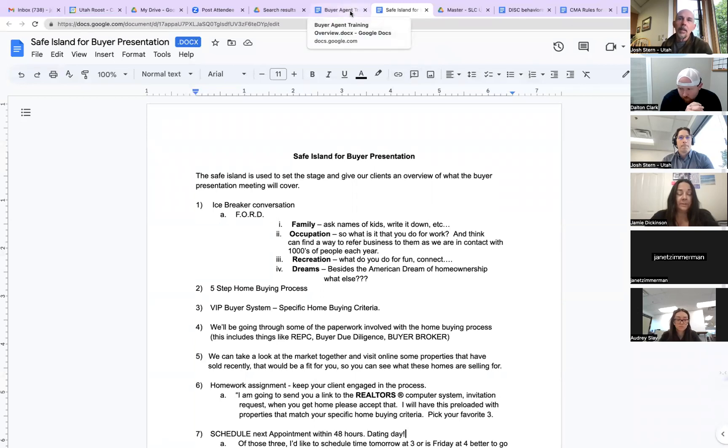I find when I stick to this script, that's when the magic happens. None of us really want to sound scripted, but scripts are there to memorize and then internalize. Once you've internalized them, you can personalize them and make it sound like Jamie, make it sound like Dave, make it sound like Dalton or Janet — but don't make it sound like Audrey.